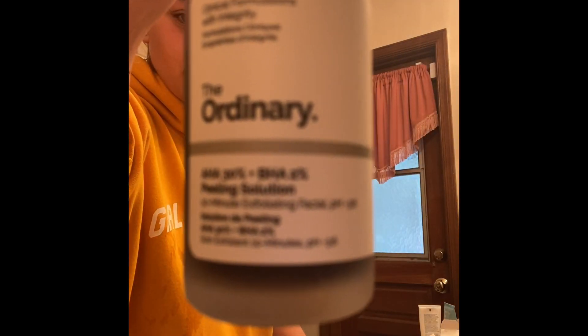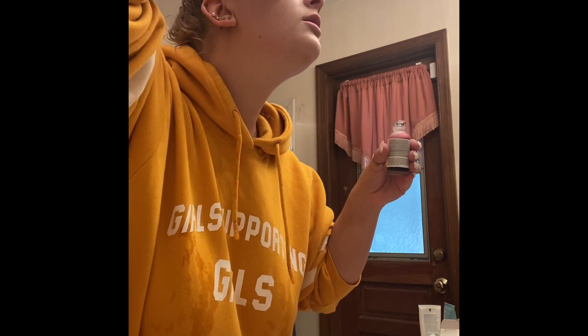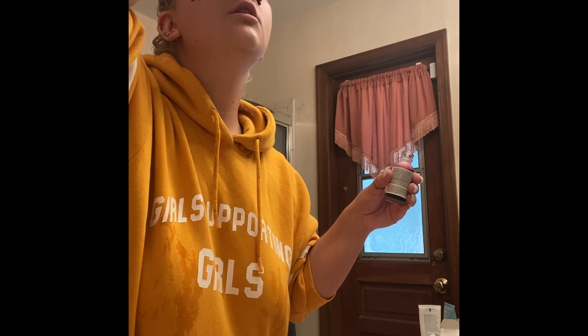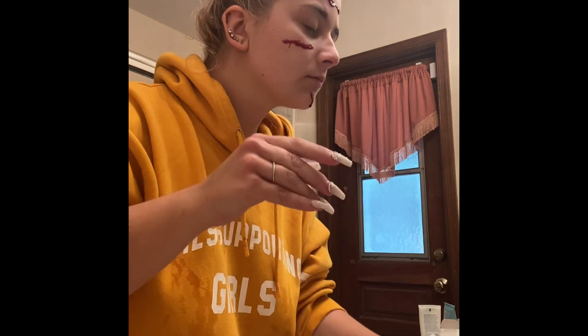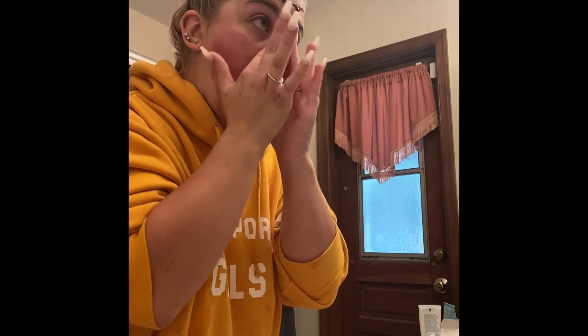Next I like to take The Ordinary AHA and BHA face mask. I like to apply this on my face at least once a week. It does burn — I'm forewarning you — but I like to leave this on for 10 minutes, no longer, because obviously it burns. I just like the way it feels on my face after I take it off. I put a toner on after so it's really nice for the skin. Once a week, no more than that.